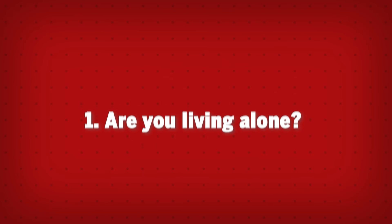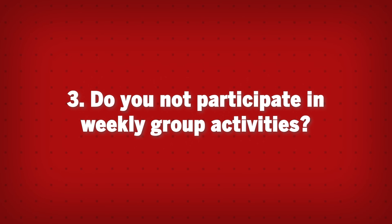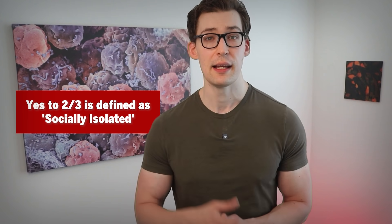Here's a simple test to determine if you're at risk for being a socially isolated person and therefore at a likely increased risk of dementia. Ask yourself these three questions: one, are you living alone? Two, do you see friends or family less than once per month? Three, do you not participate in weekly group activities? If you said yes on two out of three, this is defined as socially isolated according to the researchers. The takeaway is to put yourself in situations where you're engaging in group activities — joining a league, a reading club, making a point to see friends and family more often.